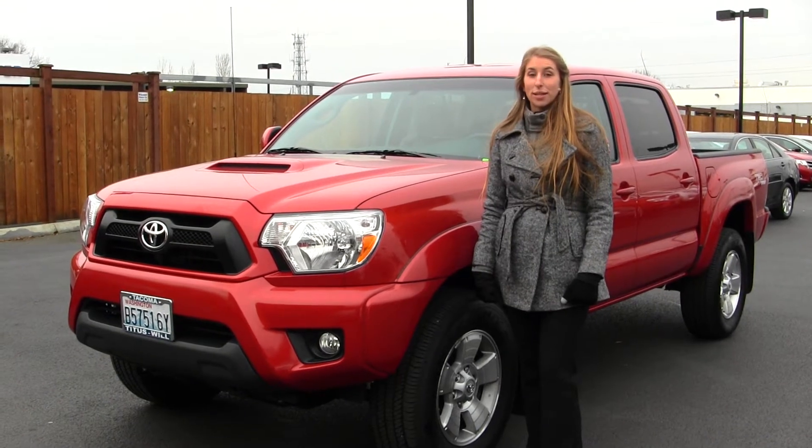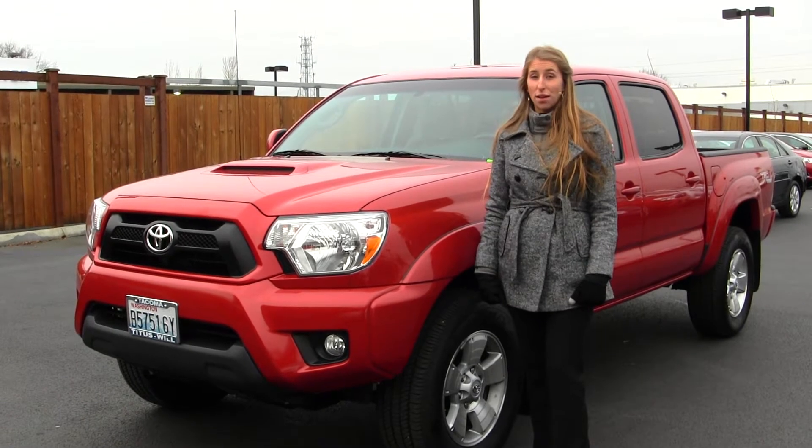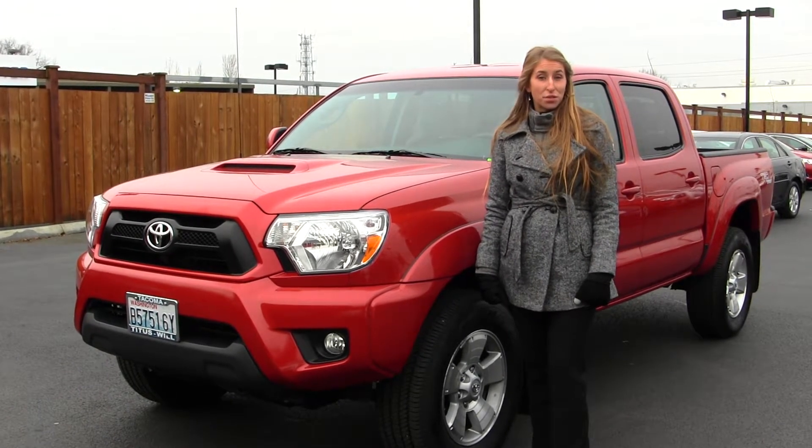Hi, this is Chelsea. Today I'm at Titus Wheel Toyota. We've been owned by the same family for over 75 years. We're located in Tacoma right after the 38th Street exit.